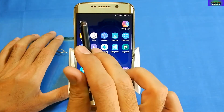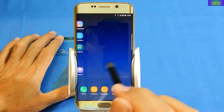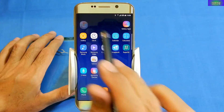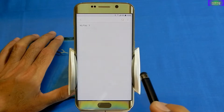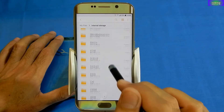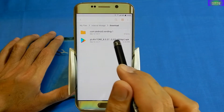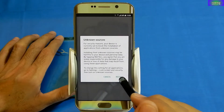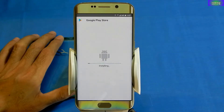Everything is perfect and working 100%, but the only thing missing in this custom ROM is that there is no pre-installed Google Play Store. I will have to manually download it from the internet and install it. After I flash this ROM, I will give the link of the ROM and Google Play Store in my video description, as well as the recovery.